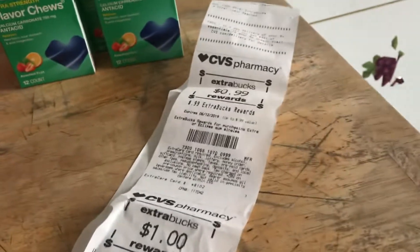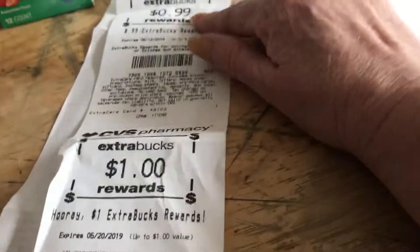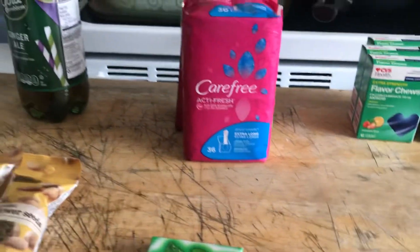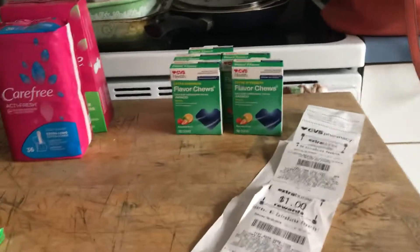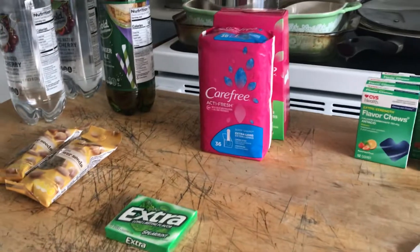I got back $2 in ECBs. I walked in without using any of my existing ECBs, and I got a $3 ECB from my beauty purchase, plus got back $1 and $1.98. So I'm only down $1.01 total, and I got all this: three sodas, two nuts, the gum, two pads, and four antacids. This is my CVS haul — thanks for joining, have a great day!